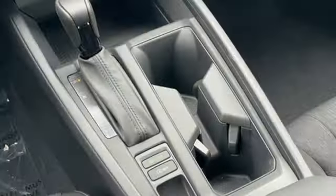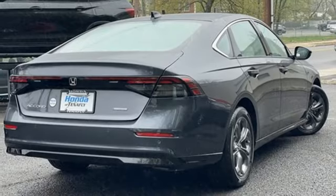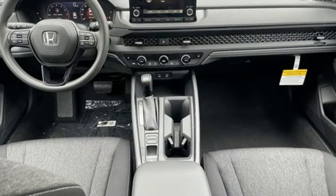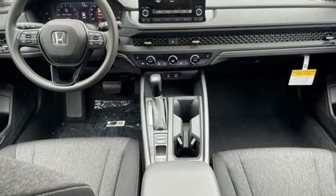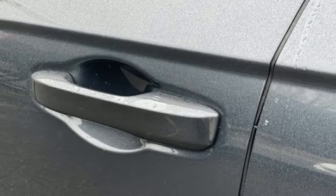Front heated leather bucket seats, auto-dimming rear-view mirror, wireless phone connectivity, dual-zone climate control, in-line four-cylinder engine, express open and close sliding and tilting sunroof, gas-pressurized shocks, and LED low and high beam headlights.